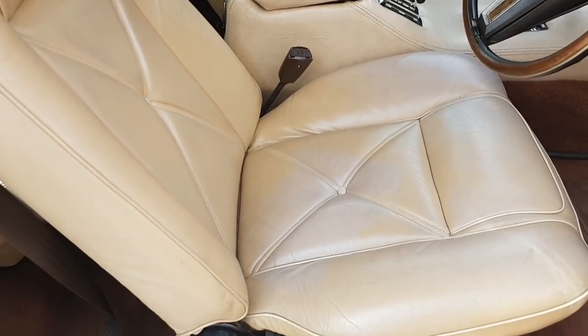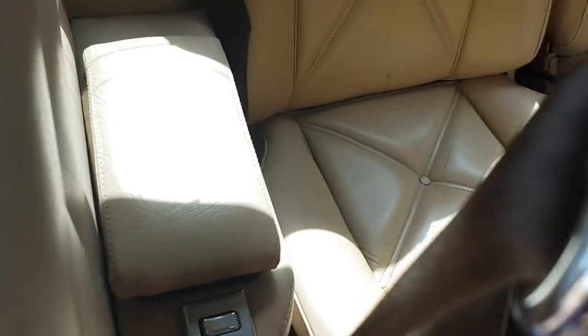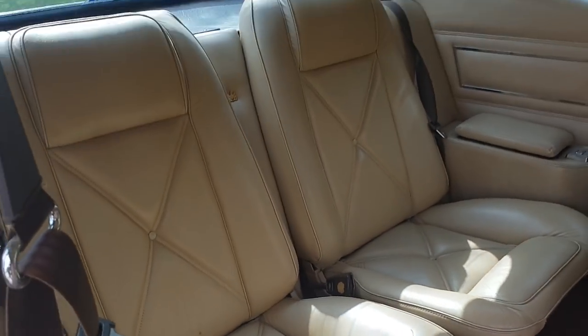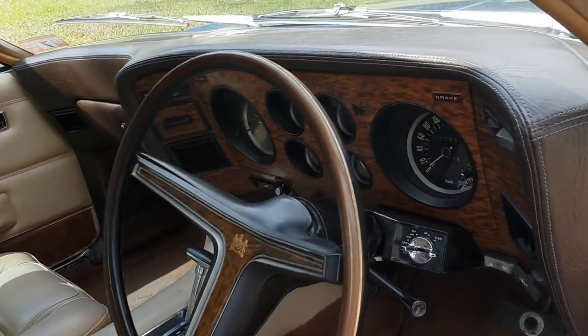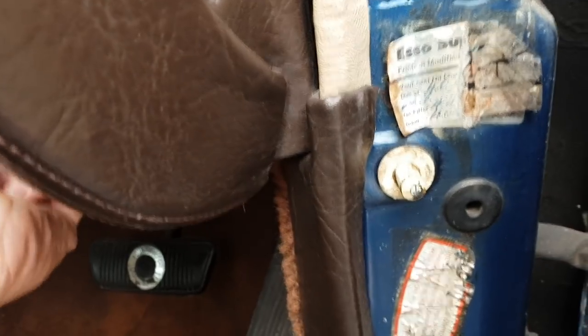Look at the interior condition — just spectacular condition on the seats. In the back here, look at those rear seats, just beautifully done. For the day, this was really the pinnacle of Ford.